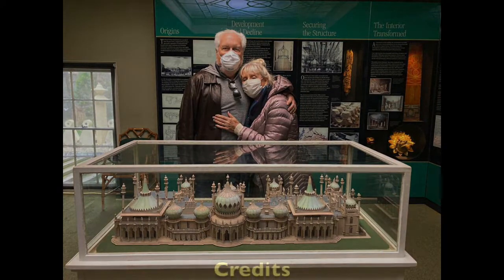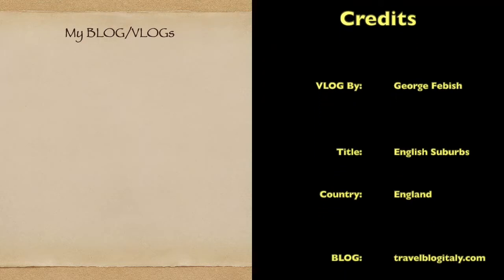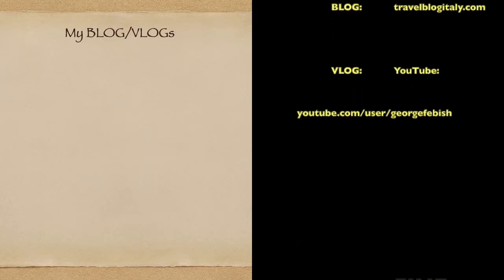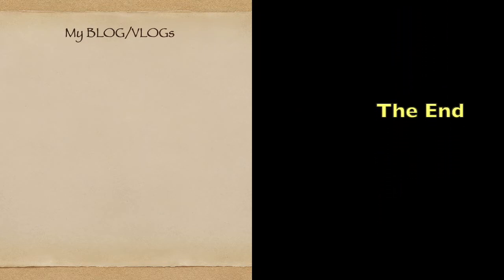We hope you have enjoyed our channel. If you have, please hit the subscribe button below and the bell next to it, so you get notified of new videos when they come out.